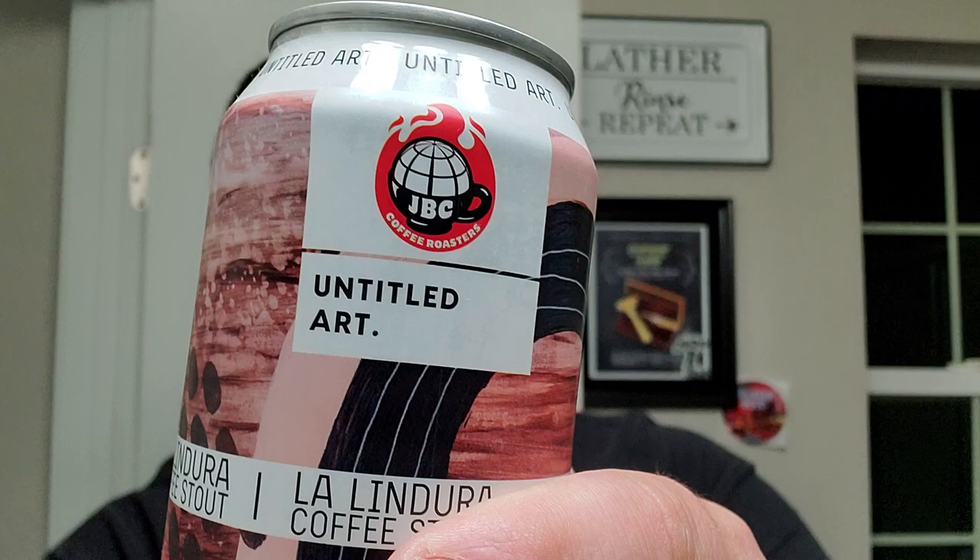Alright, we're back. God damn, I'm looking shaggy. Got Lal Lindora Coffee Stout. I've showed this one before from Untitled Art with some JVC coffee roasters. It's a good one. I think it's a Milk Stout — Imperial Stout with coffee and milk sugar. Good stuff.